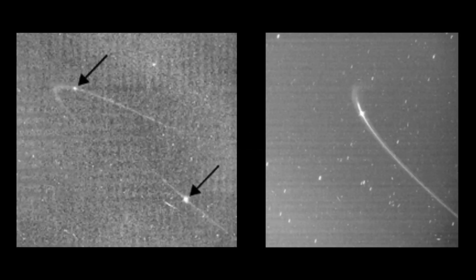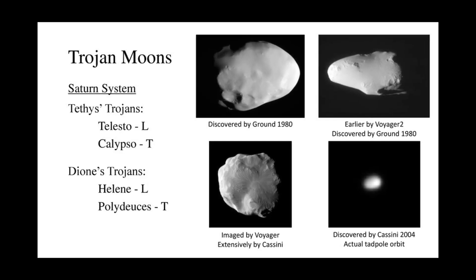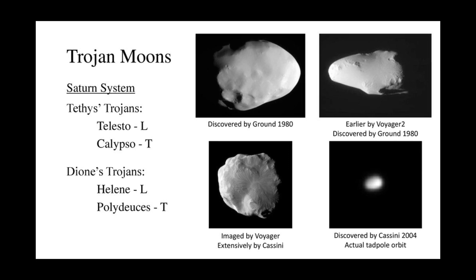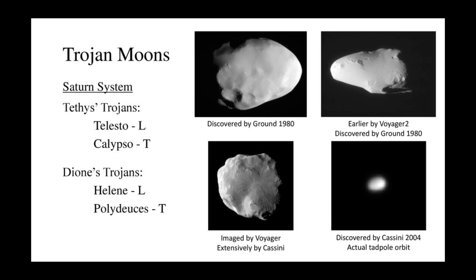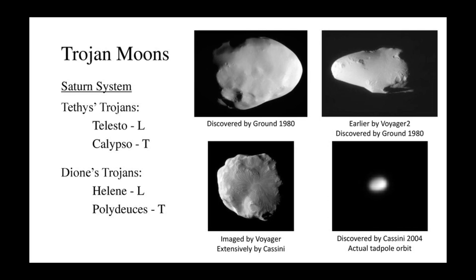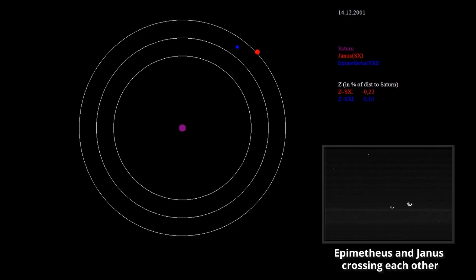Now let us look at some very interesting moon categories. Alkyonides are a group that have faint ring arcs or full rings. Trojan moons are a unique feature only known from the Saturnian system — Saturn has four trojan moons which lead or follow another larger moon, sharing the same orbit. Co-orbital moons orbit very close to each other, and their gravitational interaction causes them to swap orbits regularly.